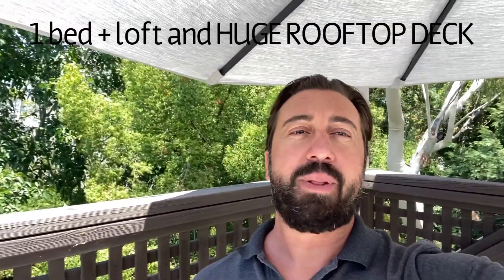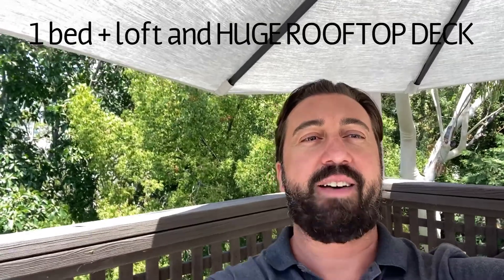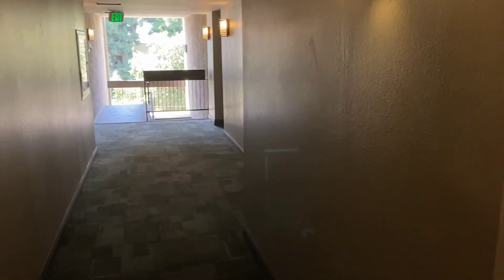This is a one-bedroom plus a loft and a huge rooftop that you're going to have a peek at today. Wonderful outdoor hallways. Let's take a look inside.